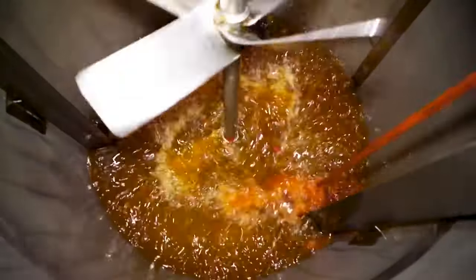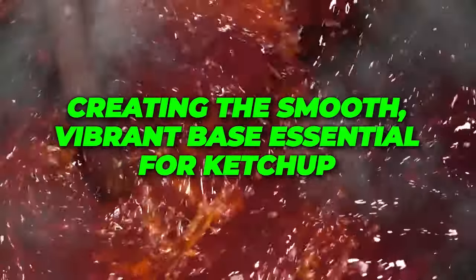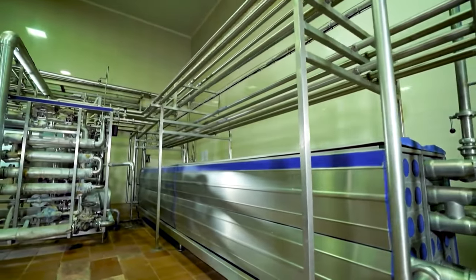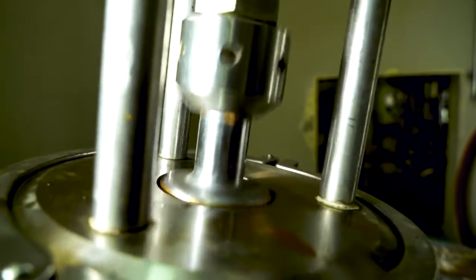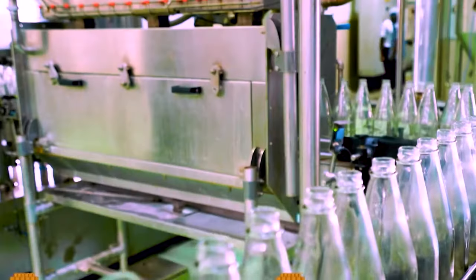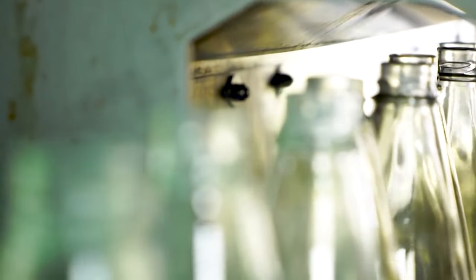The extracted paste then embarks on its transformation journey. Blended with water, its consistency is perfected, creating the smooth, vibrant base essential for ketchup. This amalgamated mixture is then transported into expansive storage vats, patiently awaiting its turn to contribute to the creation of the iconic condiment. In this meticulous dance of machines and ingredients, every step is a testament to the precision and efficiency involved in bringing that familiar bottle of ketchup to our tables.